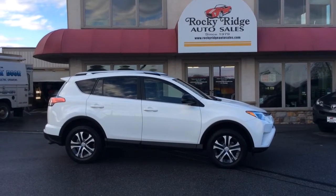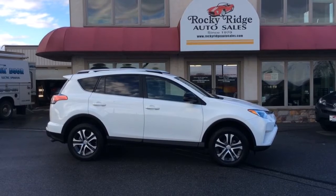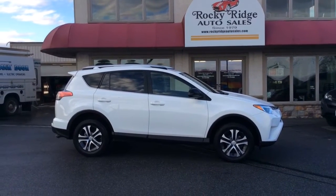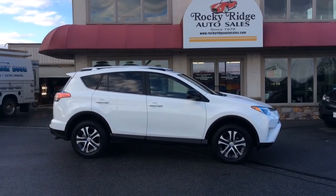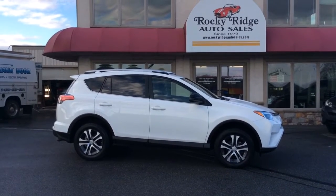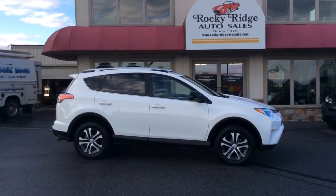Hello and welcome to Rocky Ridge Auto Sales. We are a used car dealer located in Ephrata, Pennsylvania in Lancaster County. We have been in business since 1979. We specialize to sell late model, low mileage used cars, trucks, and SUVs. All of them we sell at our low, no hassle market driven prices, so you know you're getting our best price right up front.